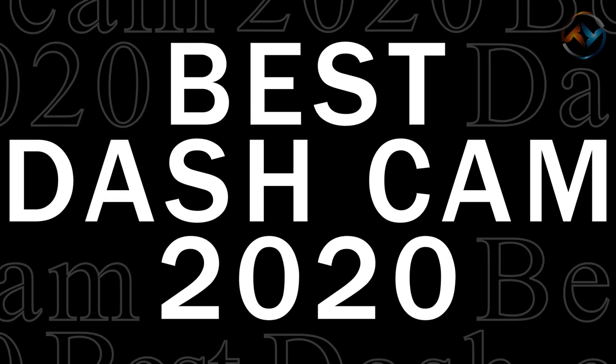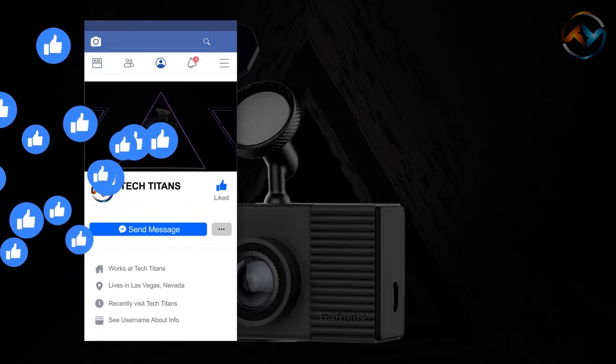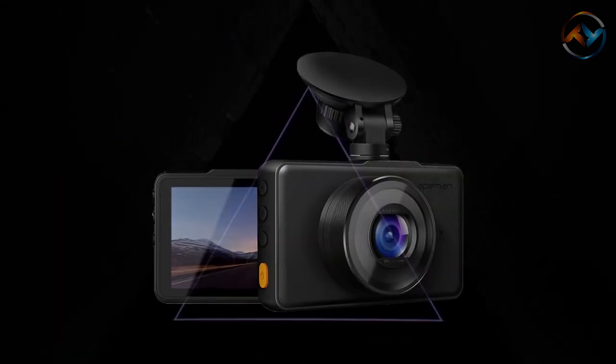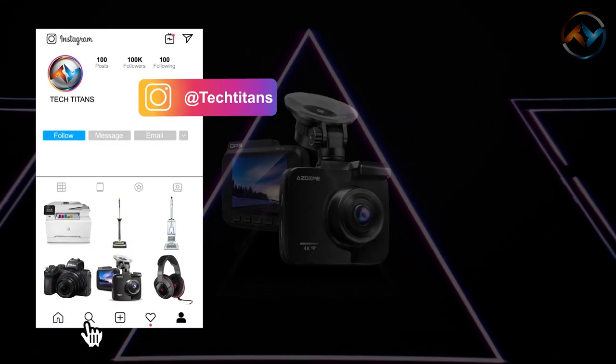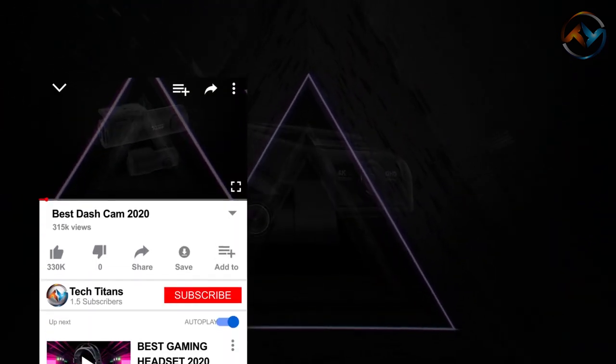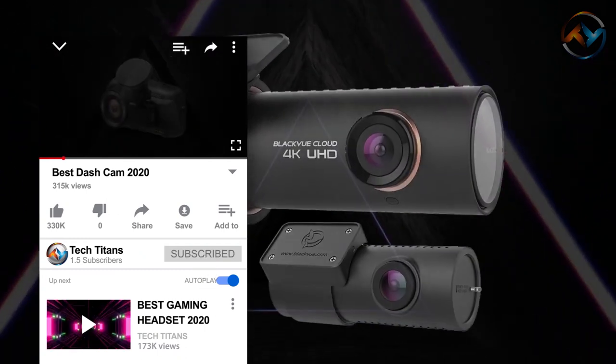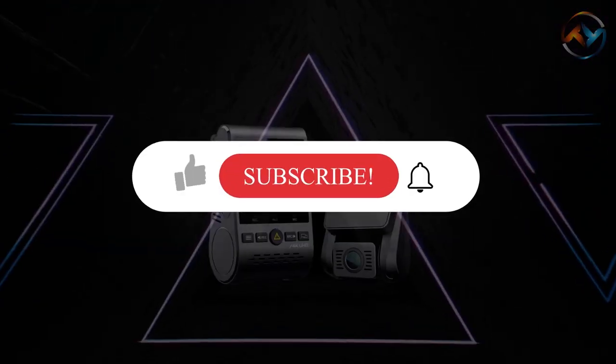Hello, and welcome to our channel Tech Titans. In this video, you will come across the best dash cams on the market for 2020. Let's find out the list of the most reliable and efficient dash cams which will provide incredible video quality, solid build quality, and great features. Our review will cover design, properties, supporting technologies, and everything you need to know to pick up your most efficient dash cam. Be sure to watch until the end for complete insight.